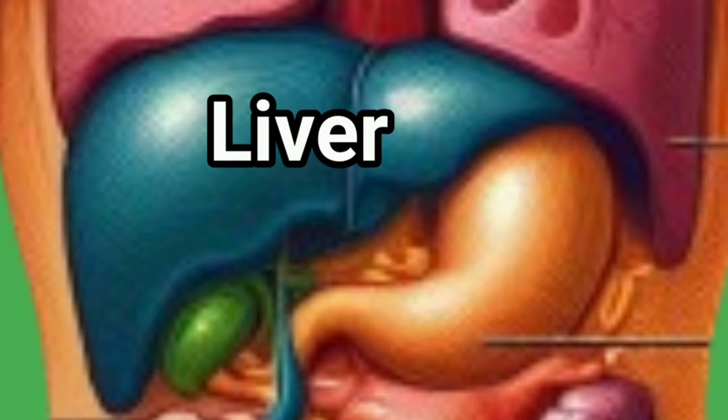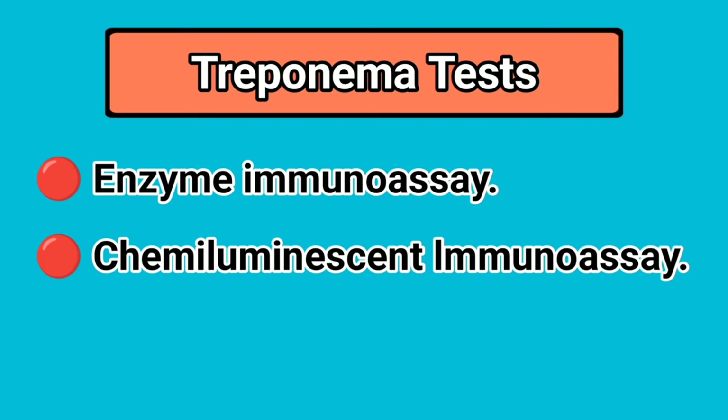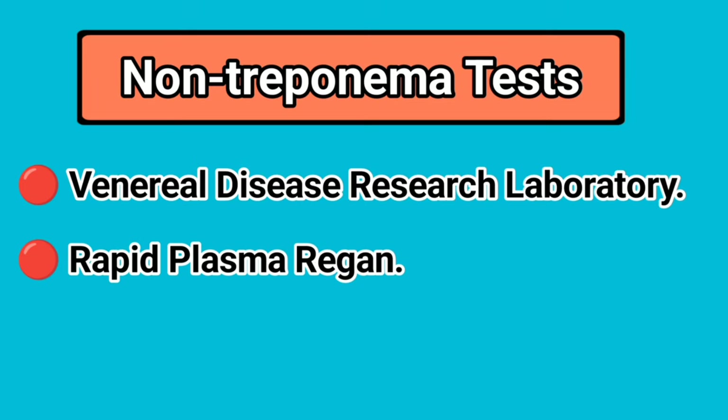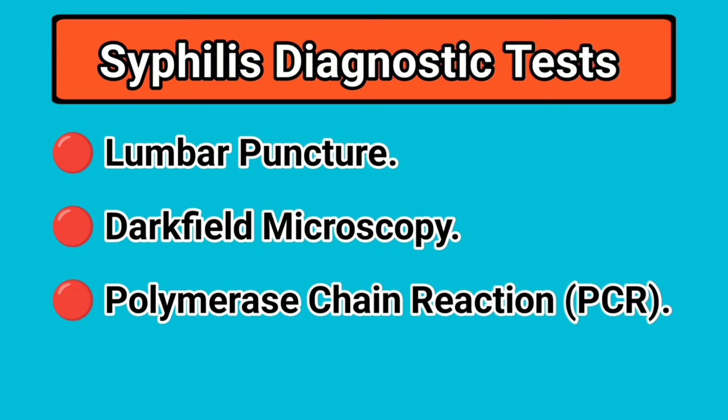These growths may appear in various organs or tissues, including the skin, bones, liver, and brain. Now that you're familiar with the symptoms of syphilis, it's time to explore the various means of detecting and diagnosing the infection. The most common diagnostic tests include blood tests such as treponemal tests and non-treponemal tests. Treponemal tests such as enzyme immunoassay and chemiluminescent immunoassay detect antibodies produced by the body specifically in response to syphilis bacterial proteins. Non-treponemal tests like venereal disease research laboratory (VDRL) or rapid plasma reagin (RPR) detect antibodies that bind to antigens released by the syphilis bacteria or damaged host cells. These tests are effective in diagnosing syphilis and determining the stage of infection. Additional diagnostic tests include lumbar puncture, darkfield microscopy, and polymerase chain reaction.